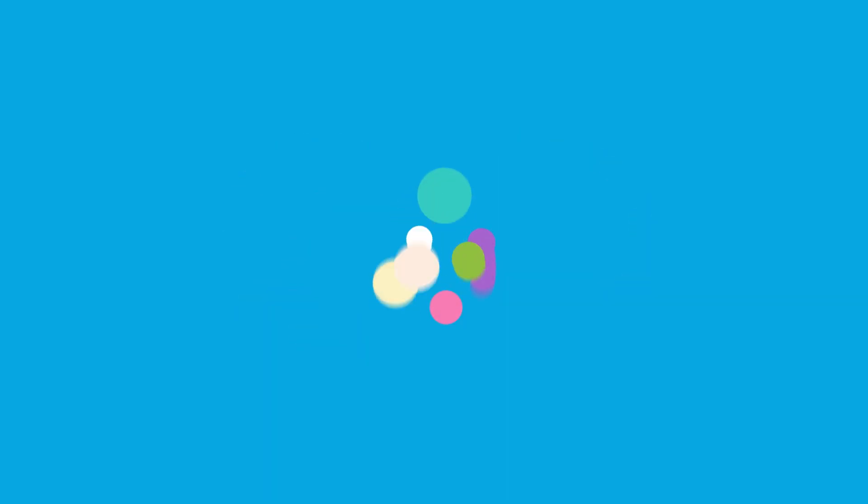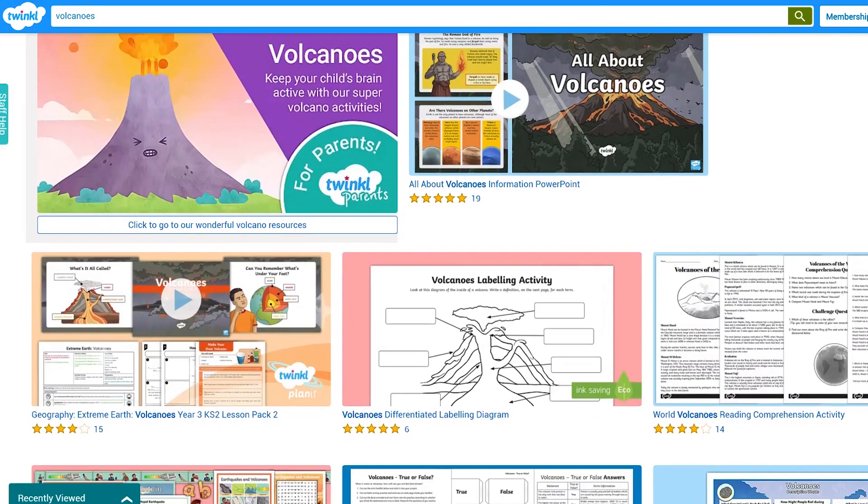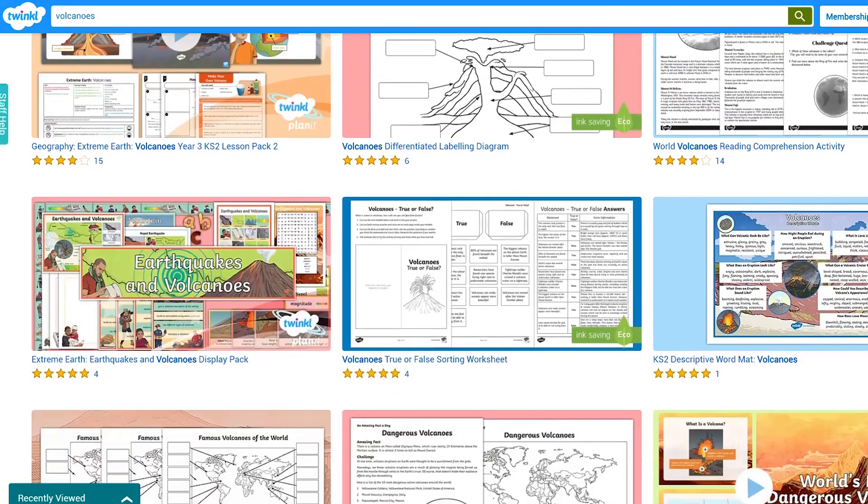Hi there, I'm Jack from Twinkle, and today we're looking at how you can support your child's learning of volcanoes with Twinkle's range of resources.